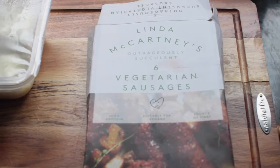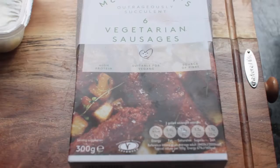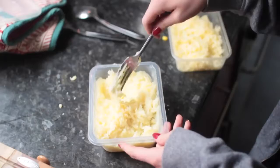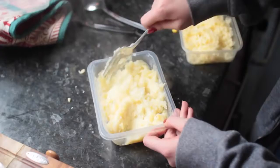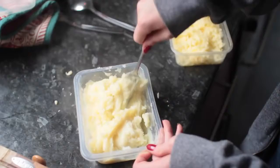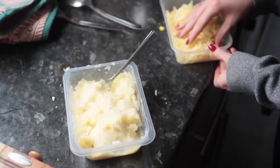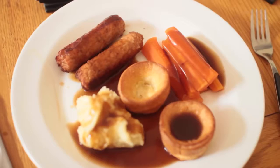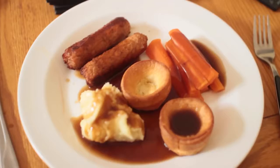I had these Linda McCartney vegetarian sausages. If you're thinking about going vegetarian or vegan, these are great — they taste like sausages and the texture is like normal sausages. I don't know how they do it, and they're suitable for vegans too. I also had some mash. Because I was filming in a hurry I used packet mash — if you can make it yourself it's going to be a lot better, but let's go with ready-made mash. I also added a little bit of cheese to my mash to make it thicker and tastier, because plain mash is kind of bland. This is the finished result — a very British dinner or lunch option.